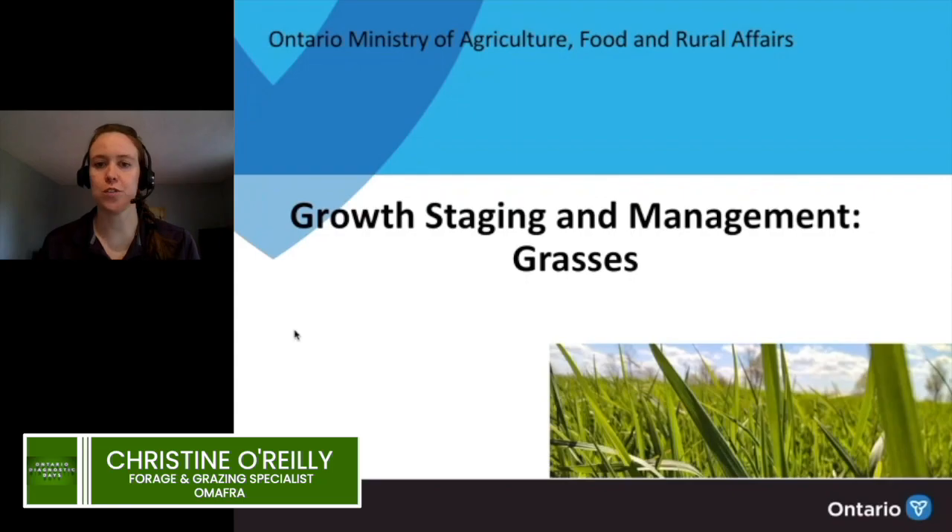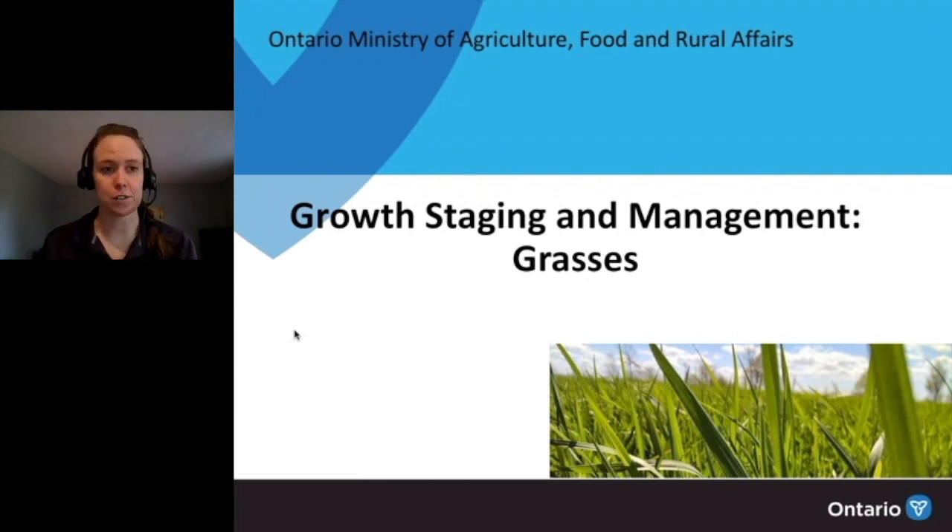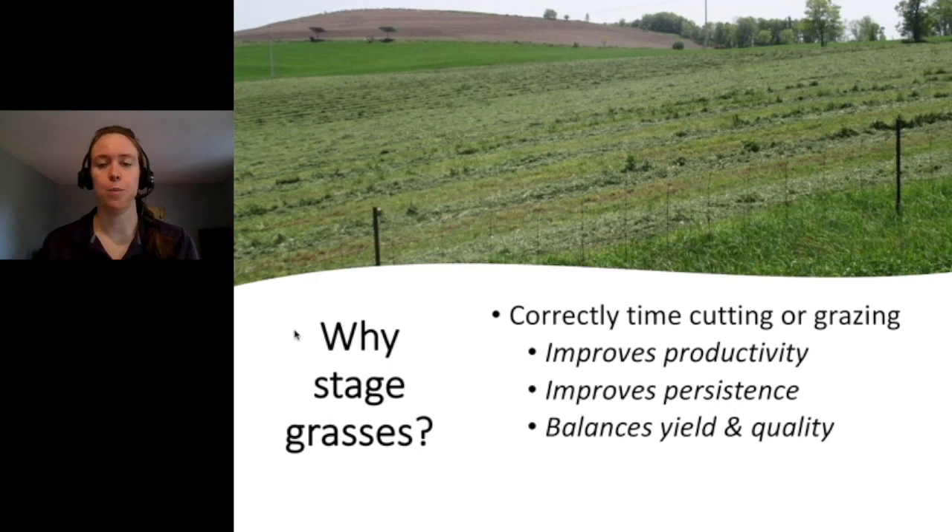Hi everyone, I'm Christine O'Reilly, forage and grazing specialist with OMAFRA. Today we're going to talk about growth staging for perennial forage grasses. The biggest benefit of correctly staging your grasses is getting the timing of cutting or grazing right. If we get that timing correct, we can improve productivity of the stand, improve persistence, and properly balance yield and quality for the type of livestock we're trying to feed.